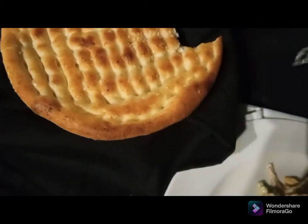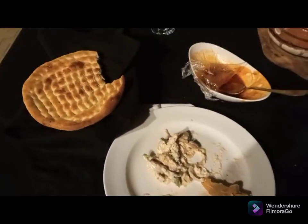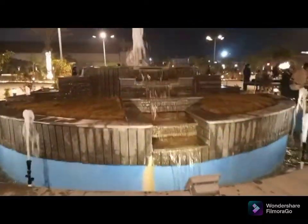I am going to taste it. Finally we have done our dinner and now I'm exploring another side of the restaurant. We enjoyed our dinner — it was very amazing.